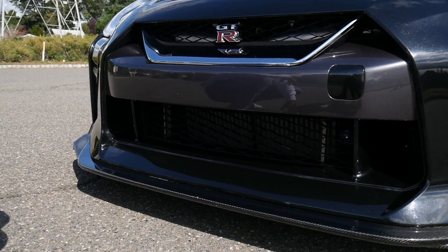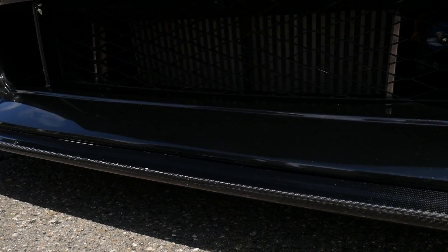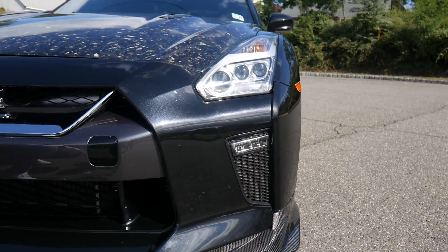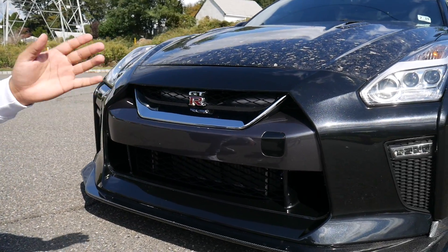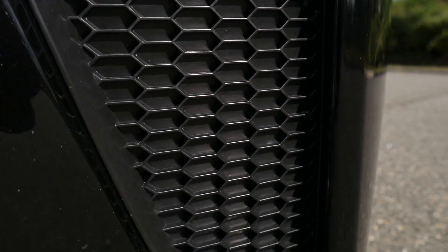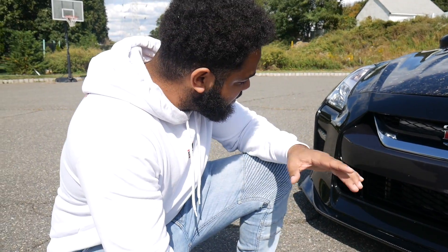It looks really good. Also right here you've got yourself a carbon fiber lip. Just giving you guys a little warning — this car has carbon fiber bits everywhere. One thing I have to say, I don't want to say this, but this car has fake vents. Right at the honeycomb pattern you see there by the LED strip — those are fake vents. But still looks good, okay? This car still looks great.